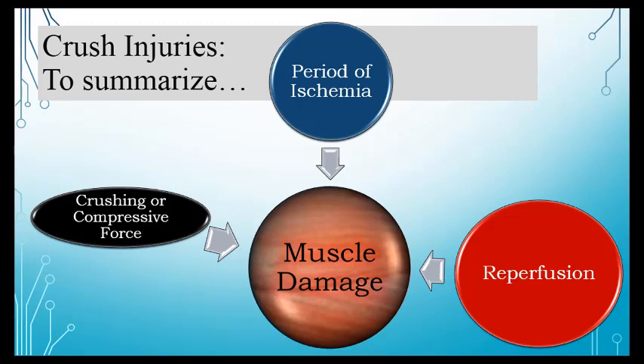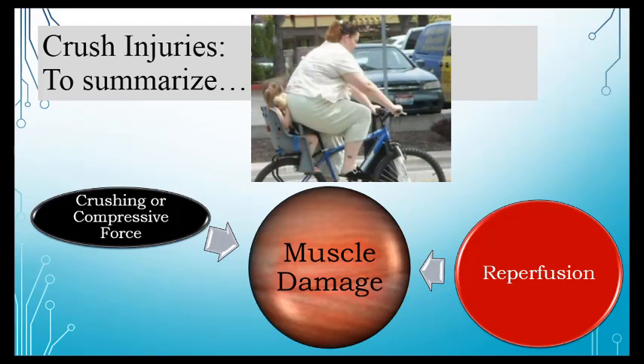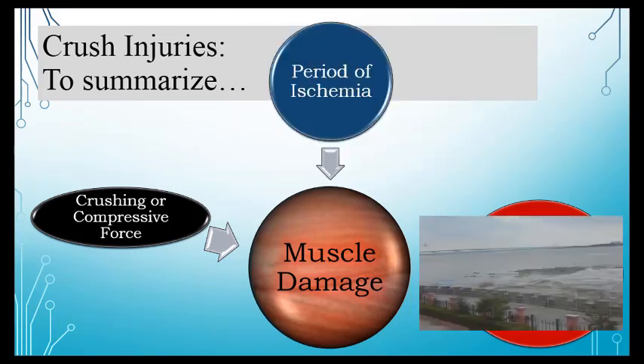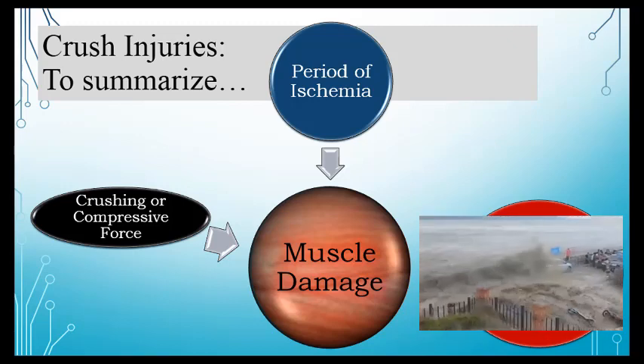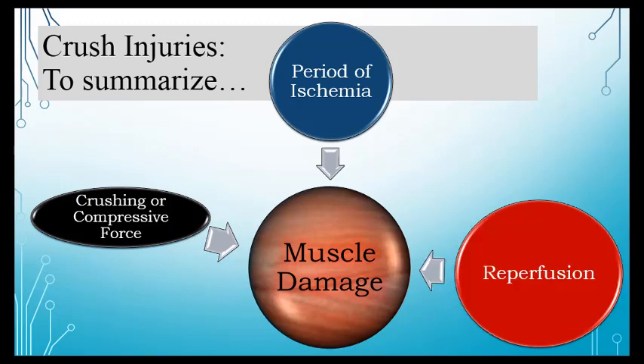Essentially, anything causing compressive crushing force, leading to a period of ischemia, and then ultimately reperfusion — when blood flow is restored and flushes the buildup of toxic material through the system — results in muscle damage and crush syndrome.